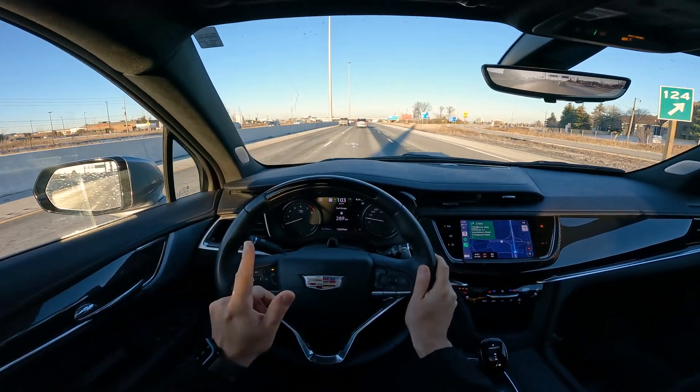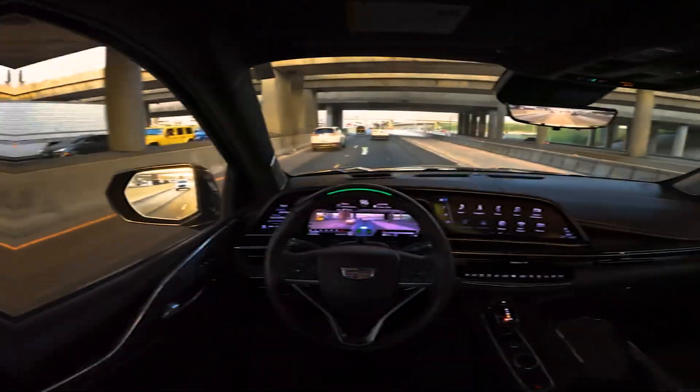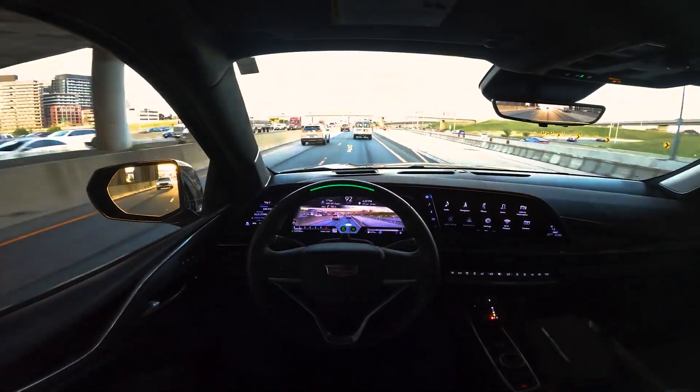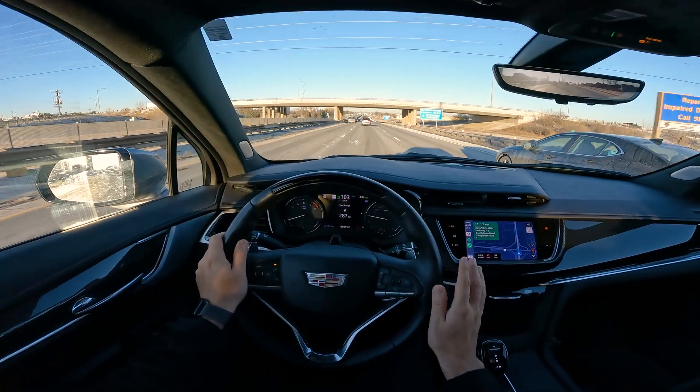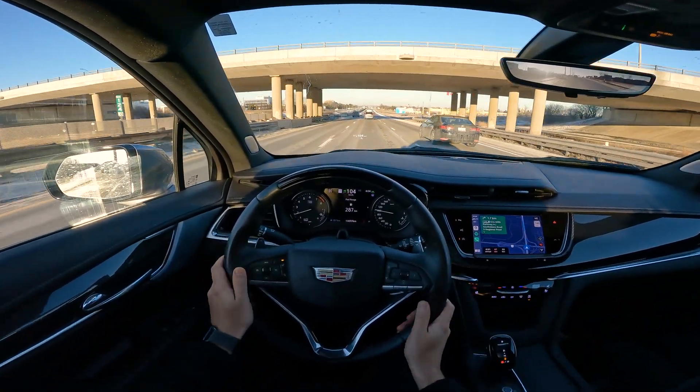If you've seen a previous video, I did this test on the Cadillac Escalade with Super Cruise. We went through the highway scenarios, a lot of congested traffic, and it worked really well. So let's go ahead, turn it on, and see how it does.